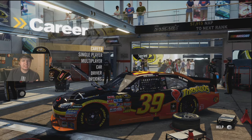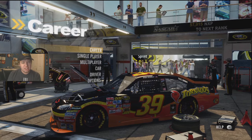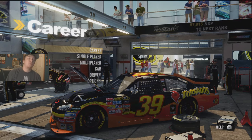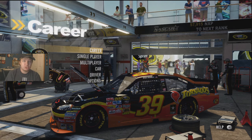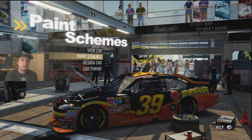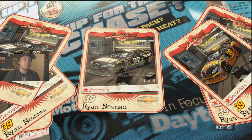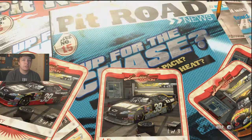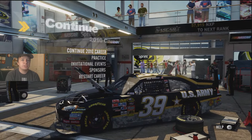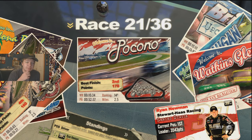Hey guys, this is What If here and welcome back to NASCAR 2011 for race 22 of 36, the running of the Watkins Glen 355. We're gonna get this underway but I'm gonna change my paint scheme first. Last race was the Tornadoes car, and this one I'm gonna pick the Army car. Last race was at Pocono, ended up getting second.